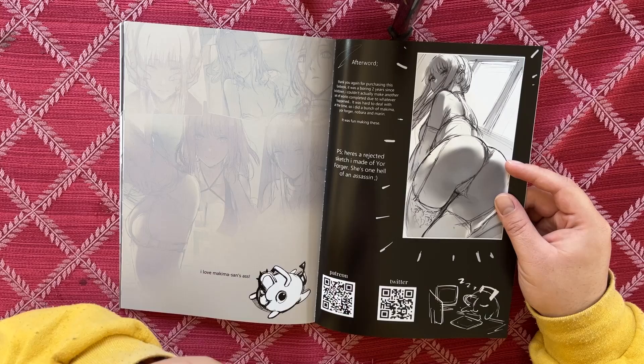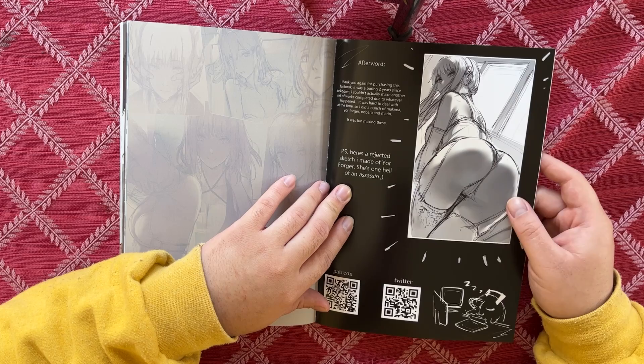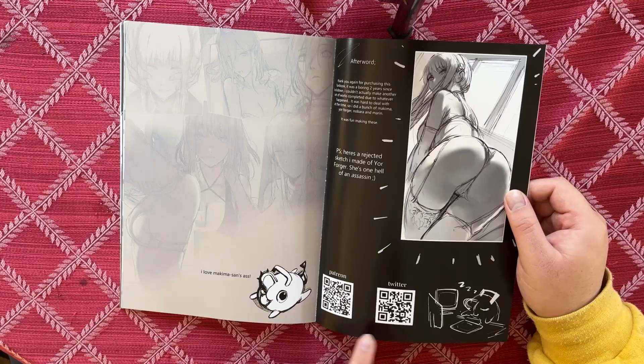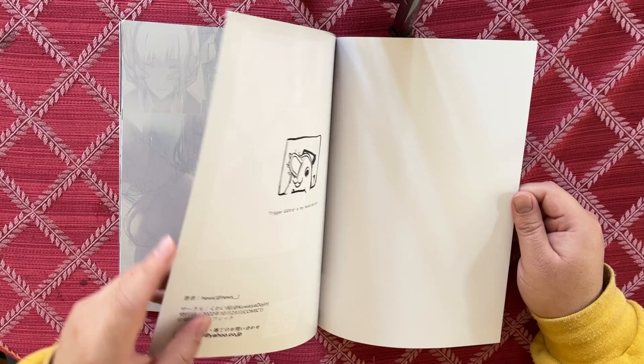Her name is Marin — oh my god, I was calling her Mari the whole time! 'It was fun making these. P.S. — here's a rejected sketch I made of Yor Forger, she's one hell of an assassin.' Look at that — beautiful! Honestly this one would have been great to finish, it's really good. There are also some links for his socials — he's a big artist so not hard to find.